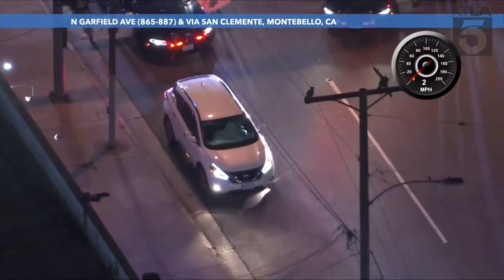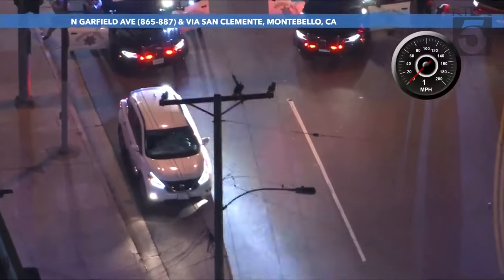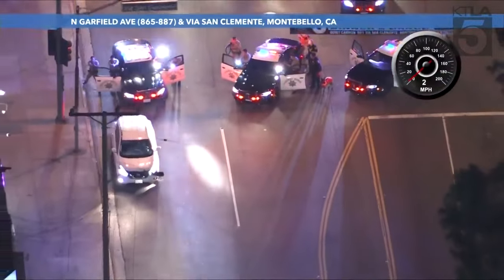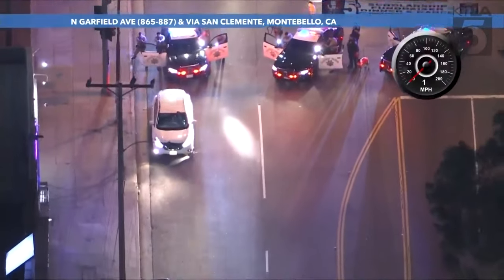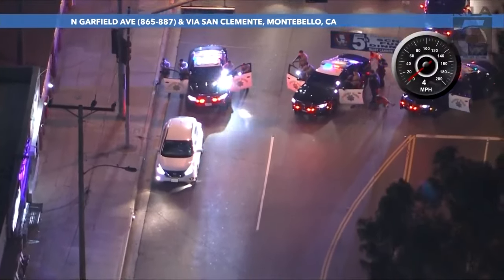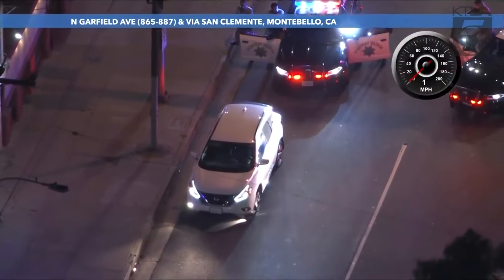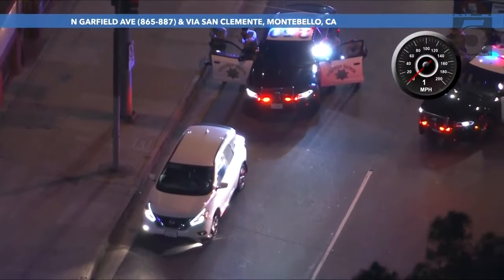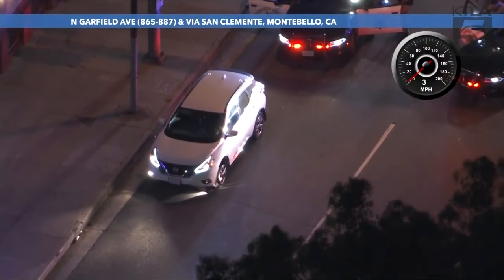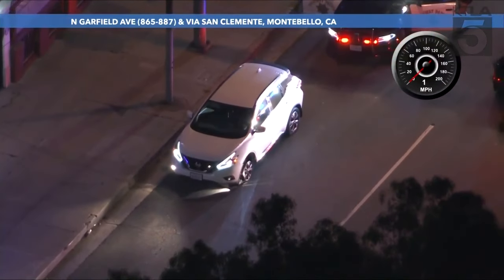Northbound Garfield, just south of the 60 freeway. Window looks like it's back up. Northbound Garfield, just south of the 60 freeway. The tire coming off that front driver's side — you can see it's on the rim now.